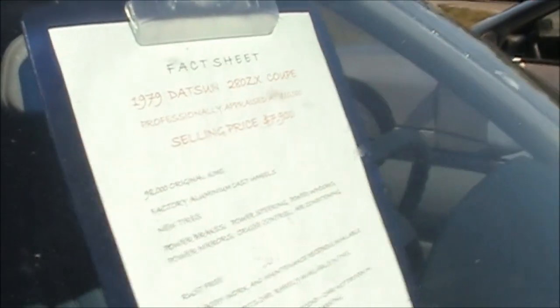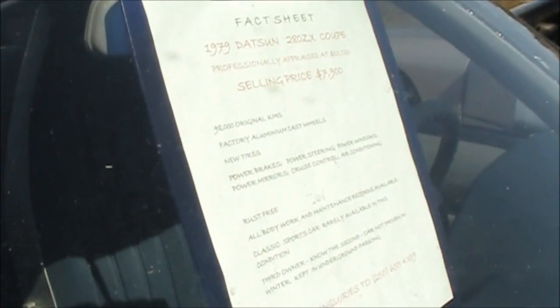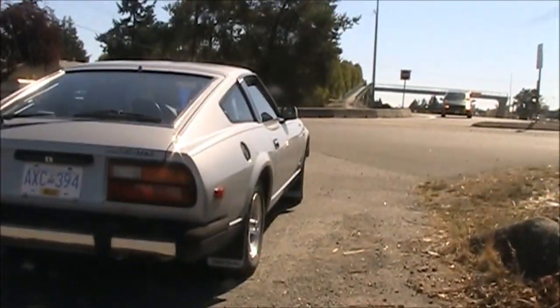What does it say here? 1979, professionally appraised at 10.5. Factory aluminum cast wheels. Rust free. Serious inquiries only. There is no rust on this thing either — it is really rust free.